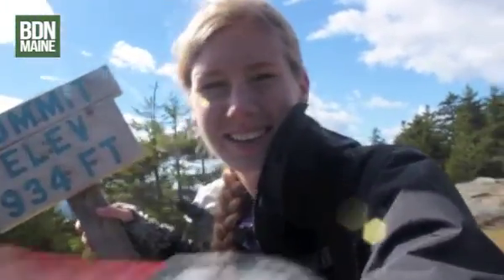We are at the top of Blue Hill Mountain. Elevation 934, and pretty views up here — I'll go show them to you. We get a summit sign today, which is always rewarding.